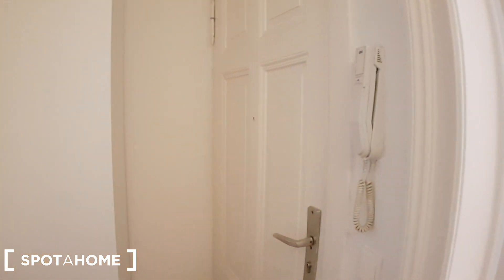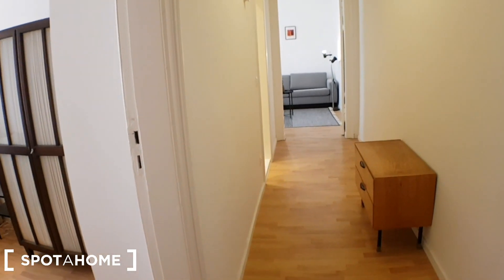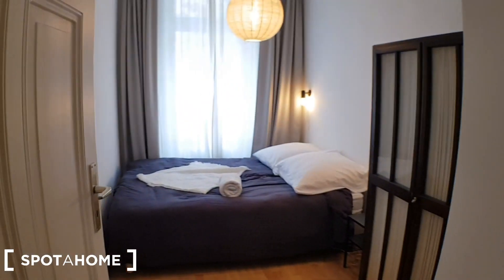But let me show you the flat. This is the main door, and right in front you will find a wardrobe where you can put all your cleaning stuff. If we turn around you will find the long corridor with a closet, and on the left the bedroom.